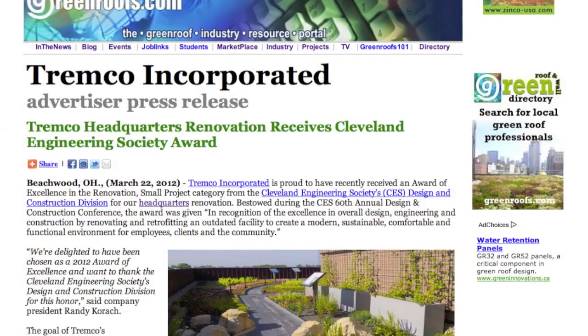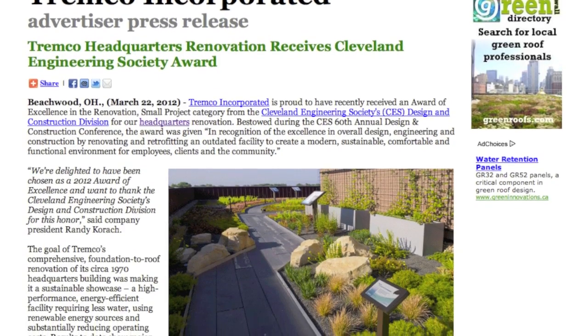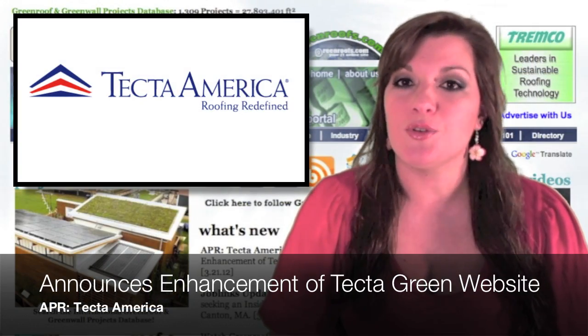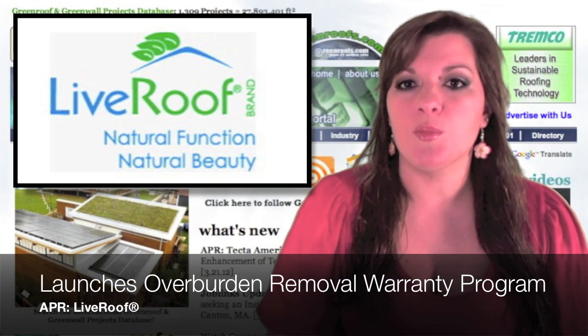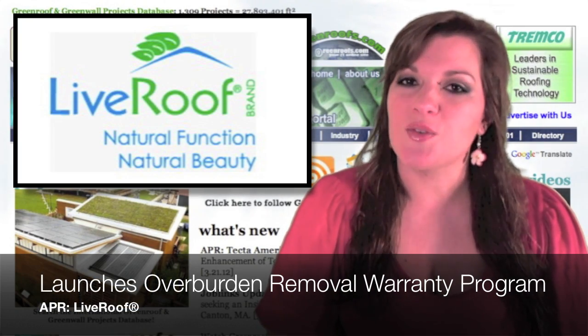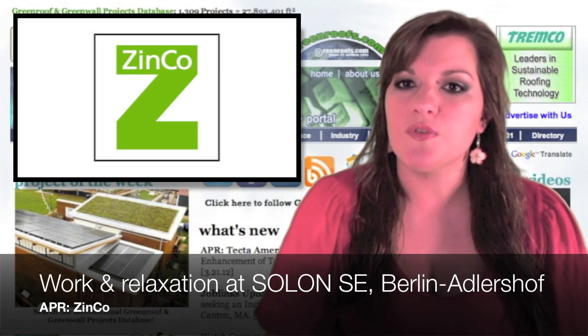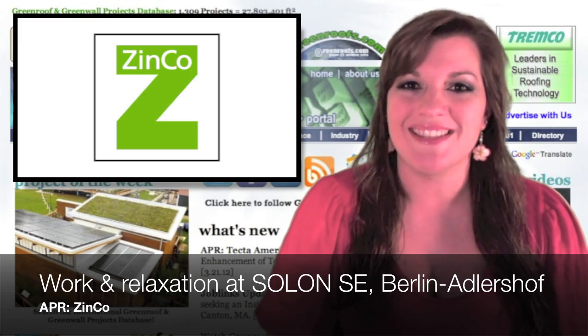Advertiser press releases this week: Trumco Headquarters Renovation Receives Cleveland Engineering Society Award; Tecta America Corp Announces Enhancement of Tecta Green Website; Live Roof Launches Overburden Removal Warranty Program for its Green Roof System; and Work and Relaxation on a Pitched Roof — Functional Roof Landscape at Salon SE in Berlin-Aldershof by Zinko.